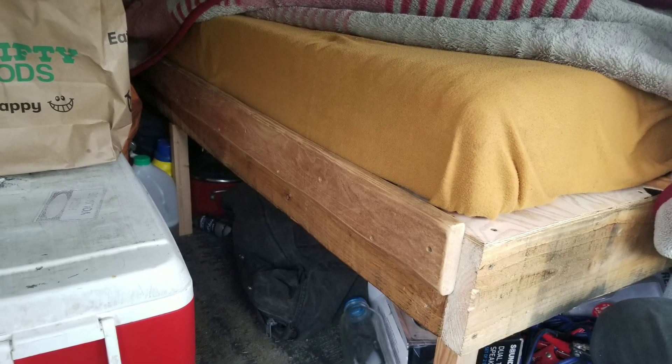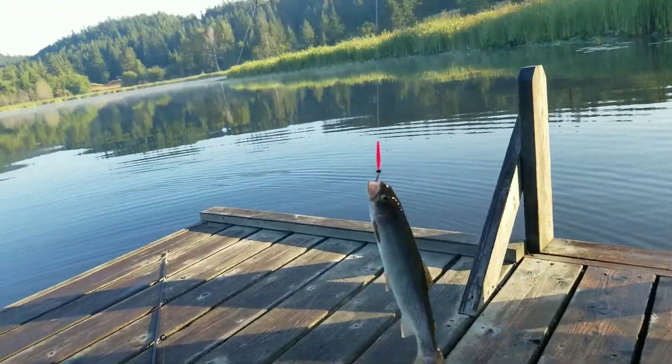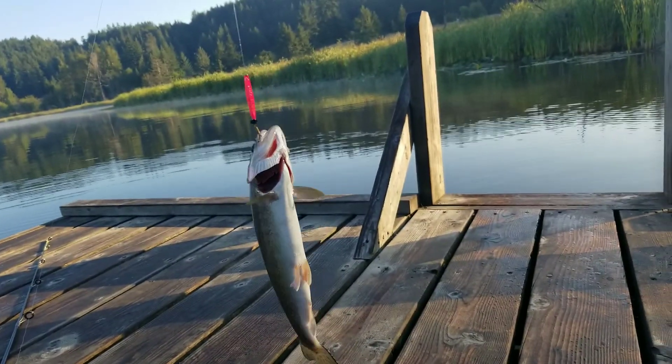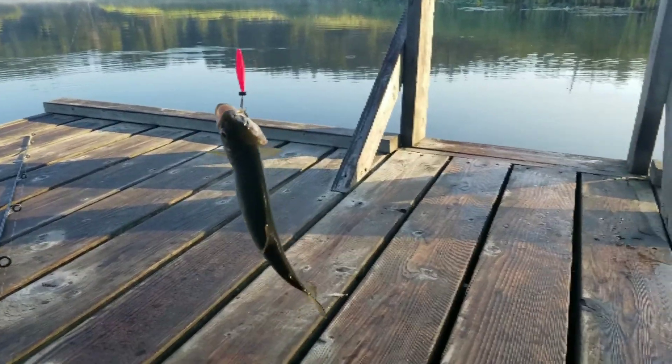They're just getting us into position. Alright, that is today's catch. Look at that — he's actually a good size. That's an inch-and-a-half buzz bomb on it, so you can see how big that fish is compared to the inch-and-a-half lure.